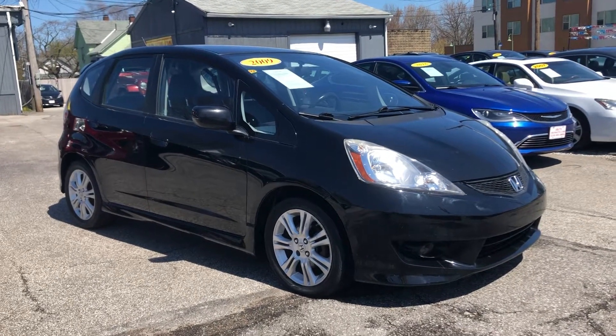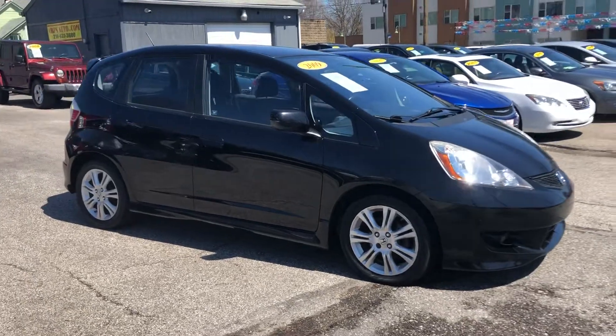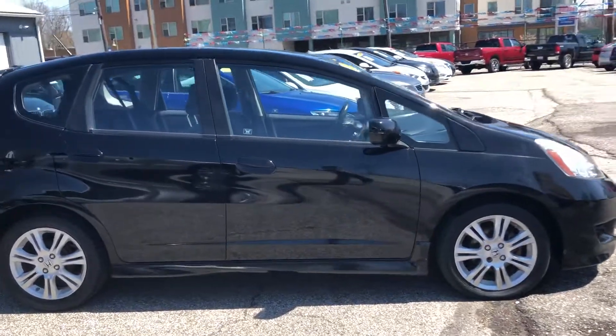ARJs is proud to present this sporty 2009 Honda Fit. This is a one-owner car with a clean Carfax history and 16 service records. You can check all that info out online at ARJsAuto.com, where we offer complimentary Carfax reports on everything that we carry.